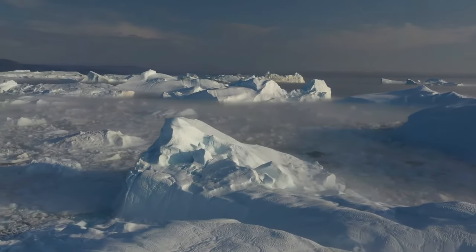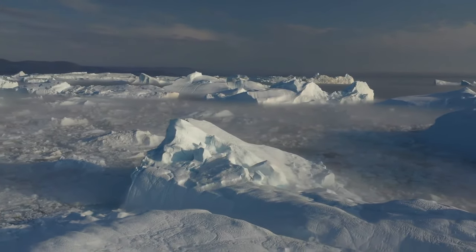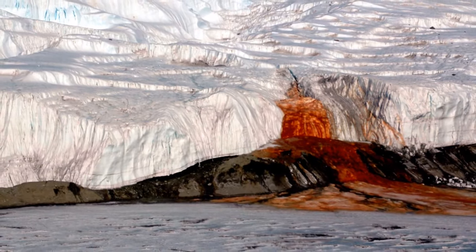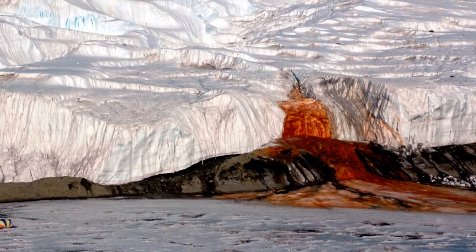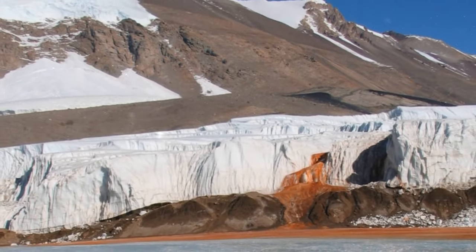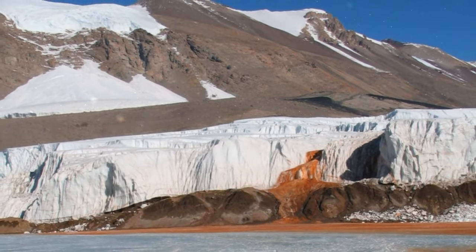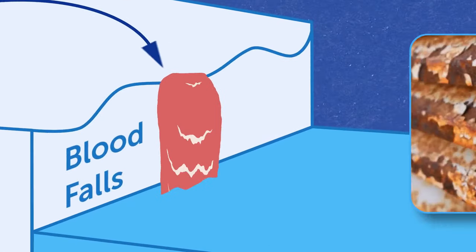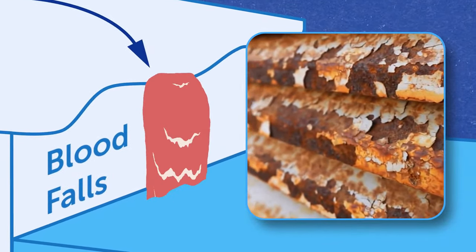The coldest part of our planet, Antarctica, keeps surprising us. Take a look at Blood Falls — reddish water falls from the white ice. Scientists concluded that the color is related to iron: the water coming from the glacier oxidizes and rusts when it's exposed to oxygen, and the red color occurs.